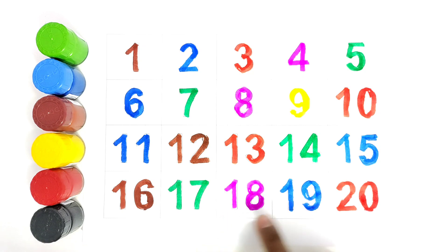One eight, eighteen. One nine, nineteen. Two zero, twenty.